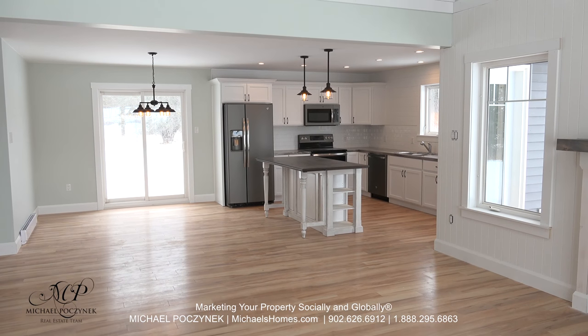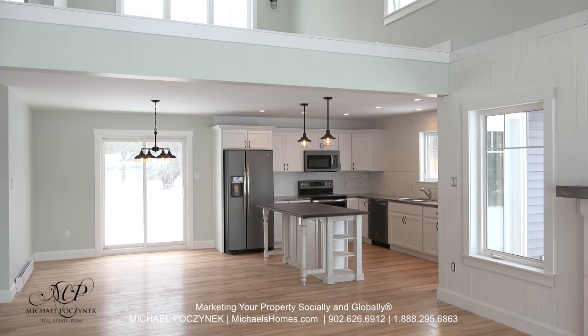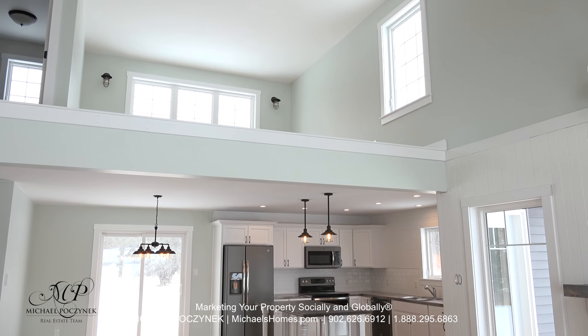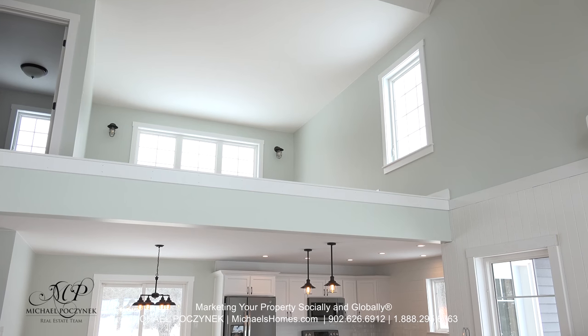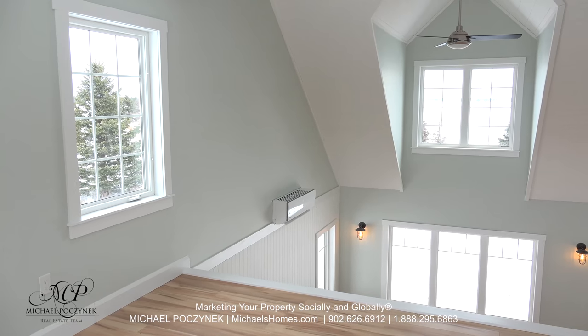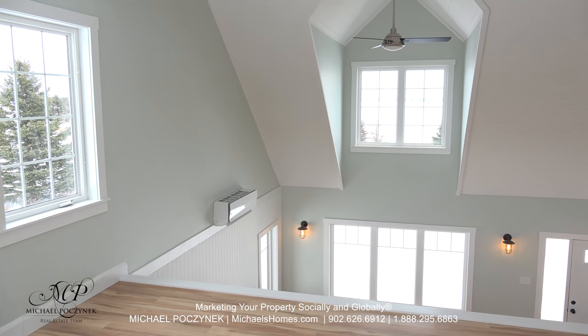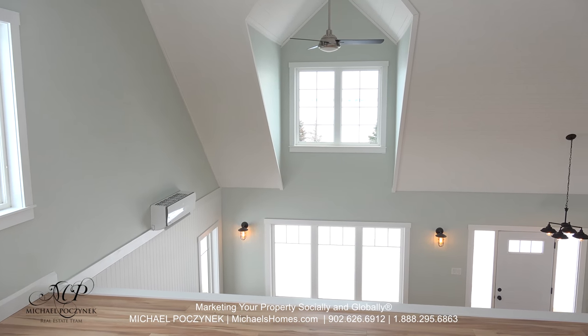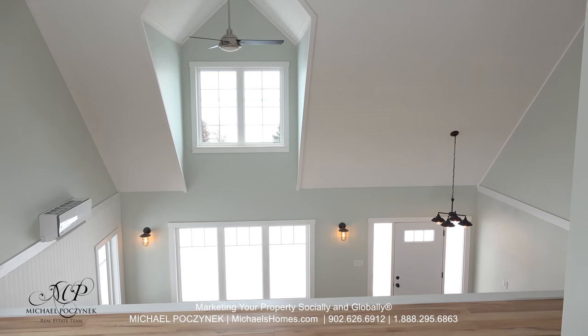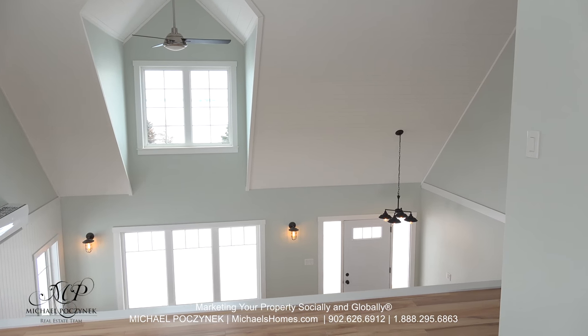Above the kitchen and the dining living room, we have this open loft area, which could be used for a multitude of purposes. Up in the loft, there's a massive window behind me pointing out to the backyard, and we're surrounded with a number of windows with water views. This room could be used for a library, a den, a computer room, or maybe an additional bedroom.